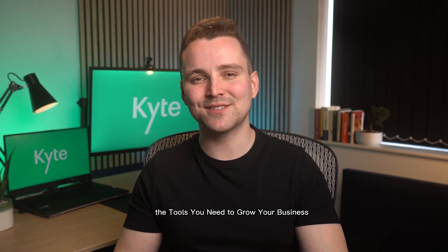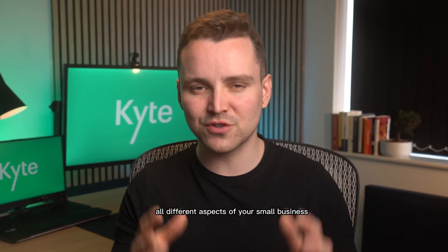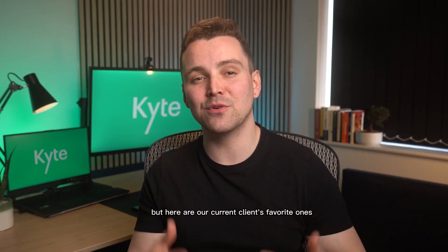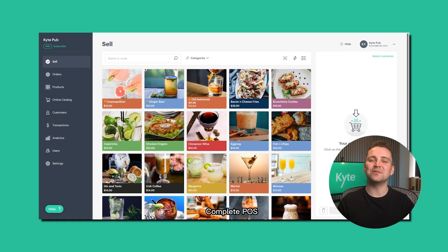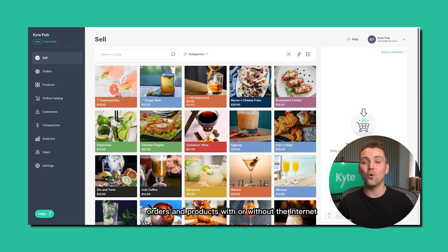The tools you need to grow your business. Kite has a complete set of features to manage all different aspects of your small business. Here are our current clients' favorite ones: a complete POS to control sales, orders, and products, with or without the internet.